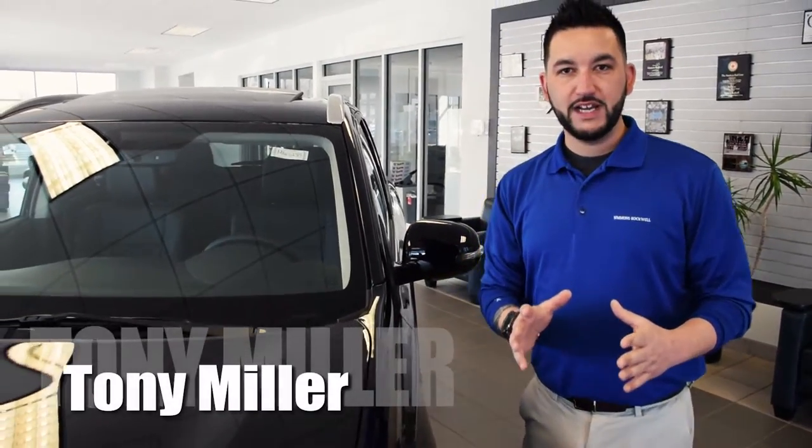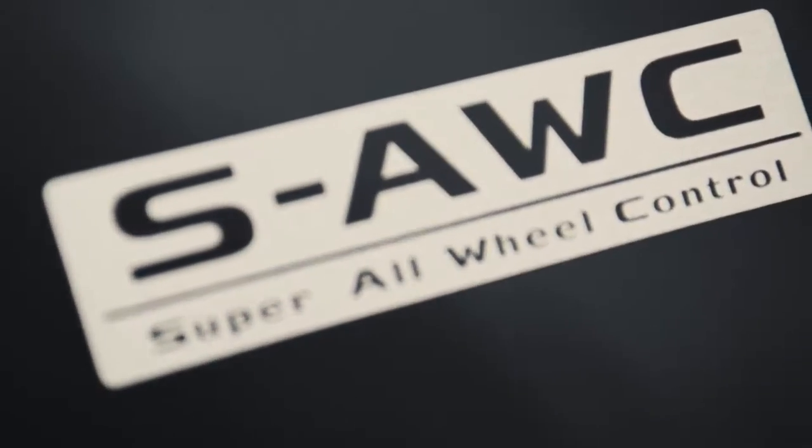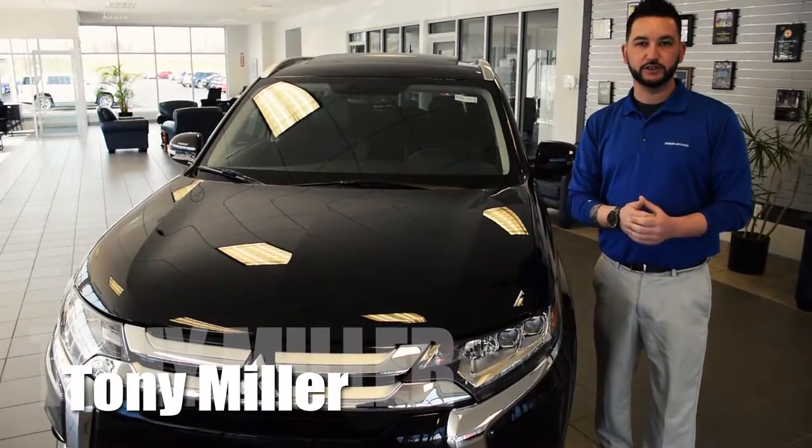Welcome to Simmons Rockwell. My name is Tony Miller. Today I'm going to introduce you to Mitsubishi's Super All-Wheel Control System and how that can benefit you and your family in everyday driving situations.